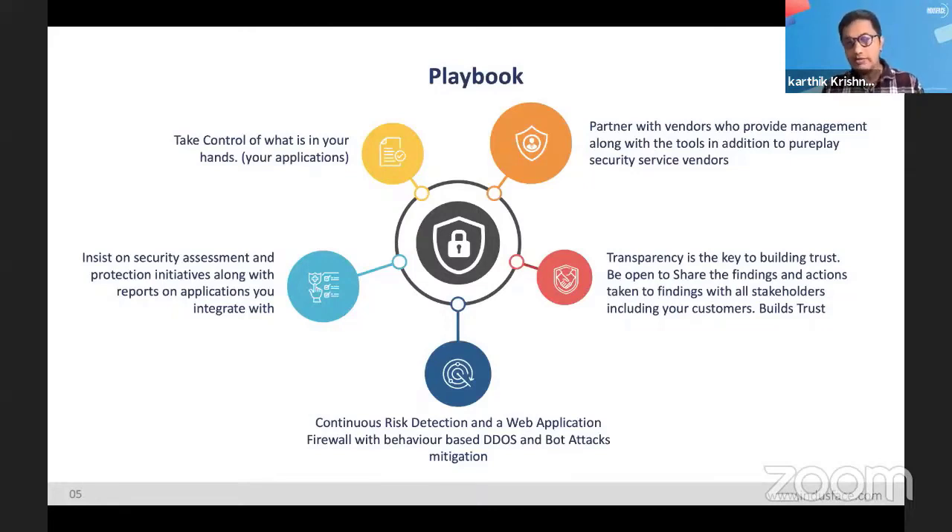Once you know what you have, the next step is to do a security assessment. You need to find out: I know these are my applications and these are the services and APIs I'm exposing — where is my risk within these applications and how do I protect against it? Figure out where your risk is, and where to prioritize your protection and mitigating controls.